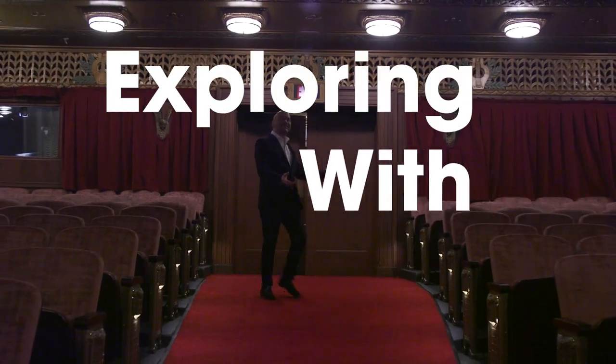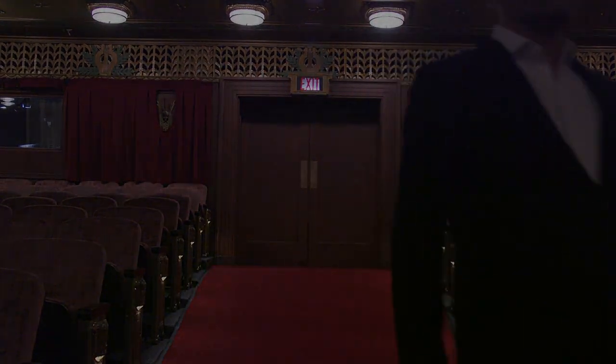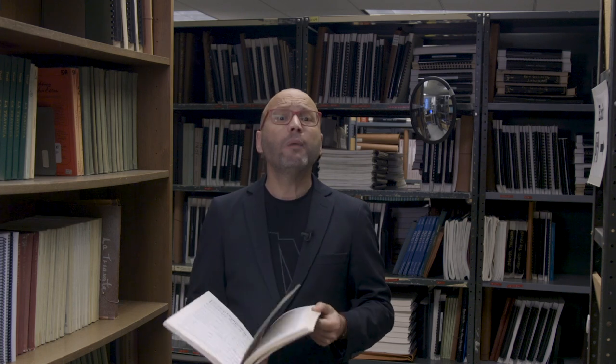Hello Chicago! Join me as we explore some of the most fascinating behind-the-scenes spaces of the Lyric Opera House. This is Lyric's music library, where we house more than 10,000 scores by countless composers.